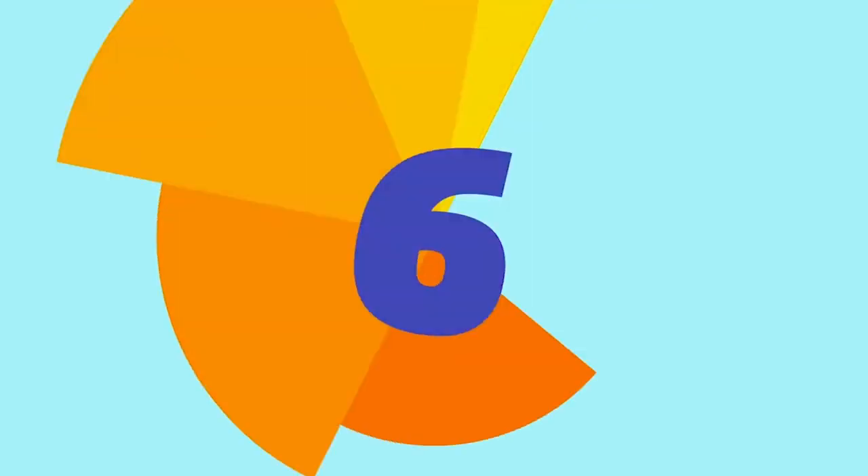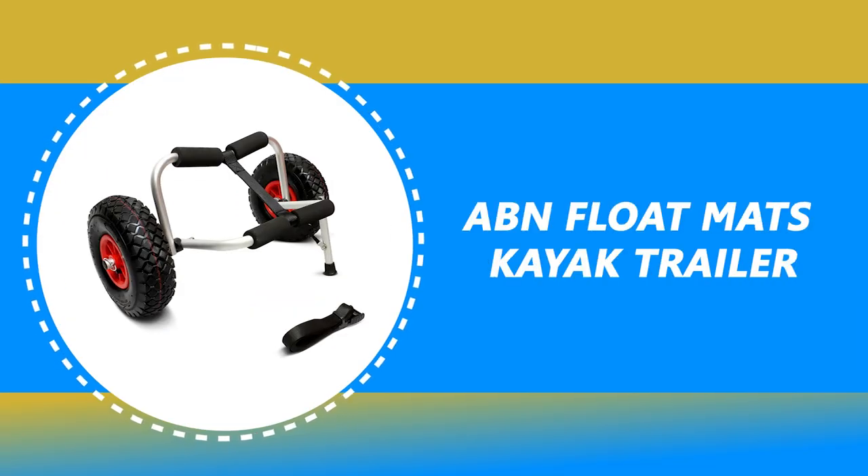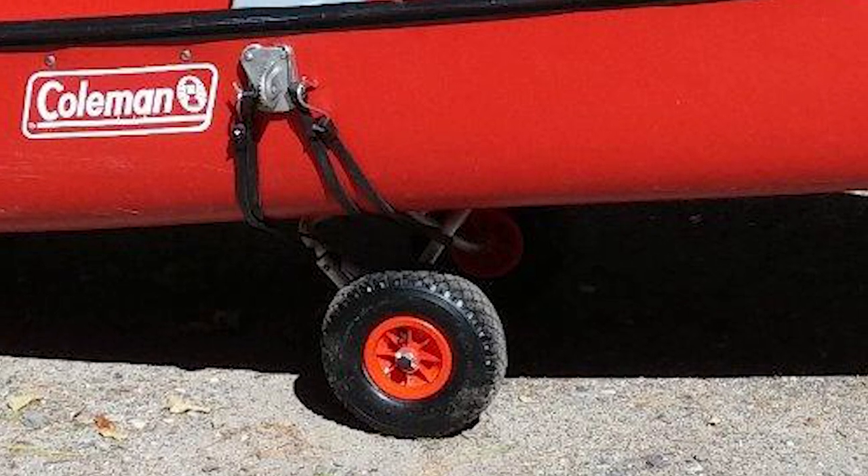Number 9: ABN Float Matz Kayak Trailer — the best kayak trailer sitting tight for you. The ABN Universal Kayak Trailer is perhaps the most ideal decision for you.